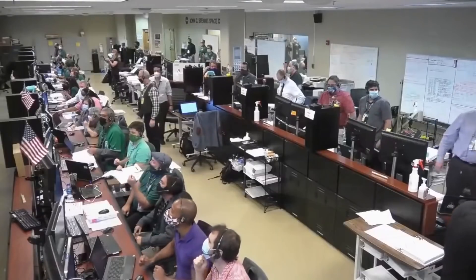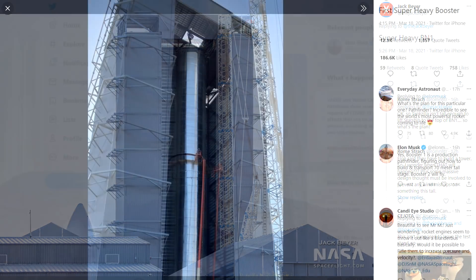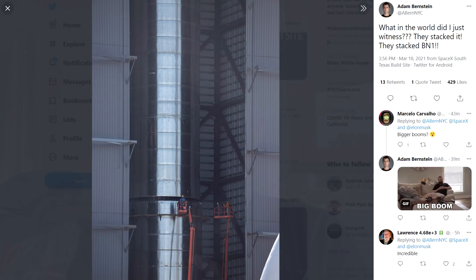Simultaneously down in Boca Chica, SpaceX were stacking the two halves of their first test booster BN1 — 72 meters tall, basically the same height as a Falcon 9, but this is the booster stage. Elon has already confirmed that this booster probably isn't going to fly. It's going to be a pathfinder for moving from the construction area to the launch site, checking out the engine attachment procedures and plumbing. They might do a pressure test, which means it might actually fly by accident — but hopefully not.